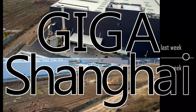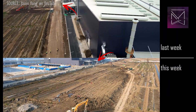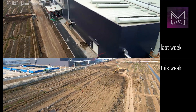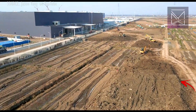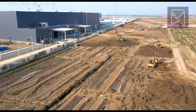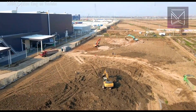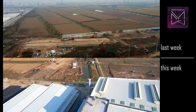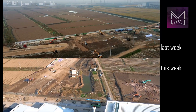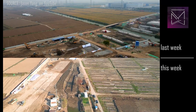Giga Shanghai! The eastward expansion of the property, which had just broken ground last week, is moving quickly with massive amounts of fill material being brought over to increase the grade to just above flood level. Construction of the new access road and bridge from the east is also continuing, with bridge foundations and approach areas nearing completion.